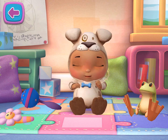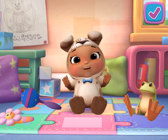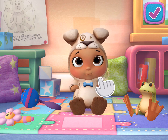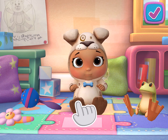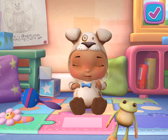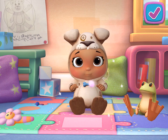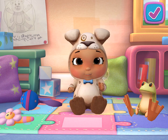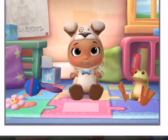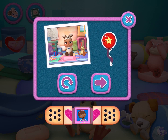Here you go. Wonder what kind of sticker you're going to get. You're the best.